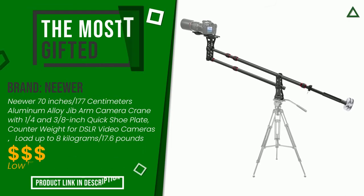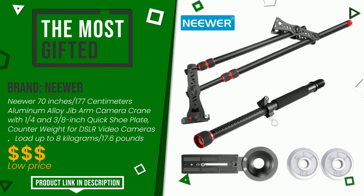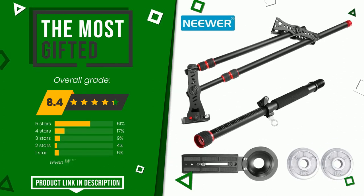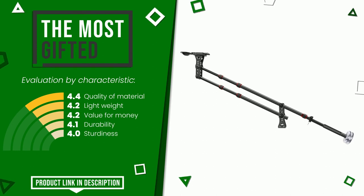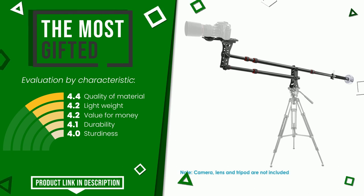This product made by Neewer earned a rating of 8.4 out of 10 total points. It turns out to be the most gifted product, highly valued for these characteristics: quality of material, lightweight, value for money, durability, and sturdiness. Find the link to this product with all the information and the updated price at the bottom of the video description.